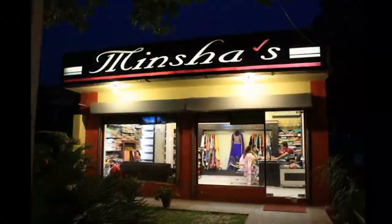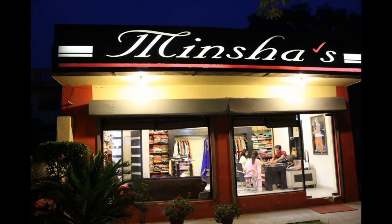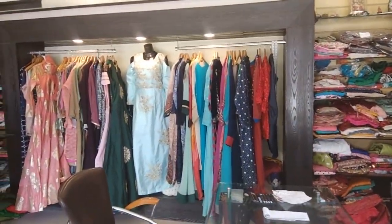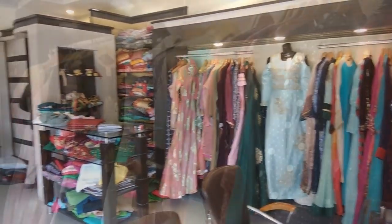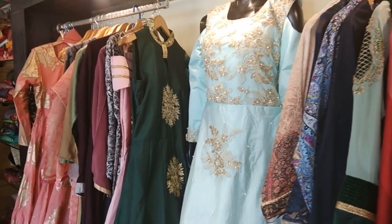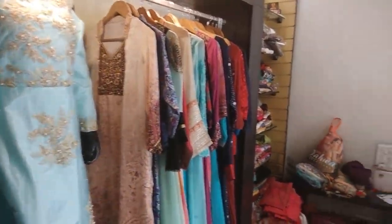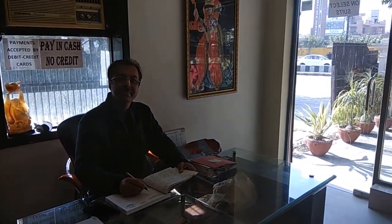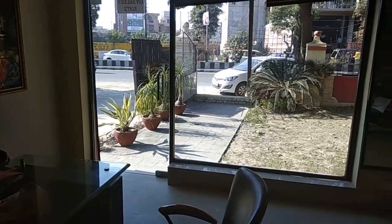Hi guys, this is Minshah Kapoor and welcome back to my channel. Today I'm going to give you a sneak peek into some beautiful dresses from my parents' boutique in Amritsar. Around 28 years back when I was born, my parents Manish Kapoor and Sanjana Kapoor opened up a ladies boutique. Here you can find a huge variety of hand embroidered and machine embroidered suits, sarees, dresses, lehengas, kurtis, and more — all made to measure. And the best part is that we deliver all over the world.